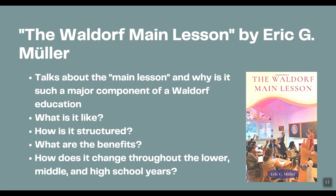The Waldorf Main Lesson by Eric G. Mueller talks about the main lesson and why it's such a major component of a Waldorf education. The main lesson is the theme that Waldorf students will be studying for a period of time — usually one major theme that everything in their school is incorporated into. This book discusses what it's like, how it's structured, what the benefits are, and how it changes throughout lower, middle, and high school years. Neither of these books is homeschool-specific, but as a homeschool parent you'd be able to adapt the method to your own experience.